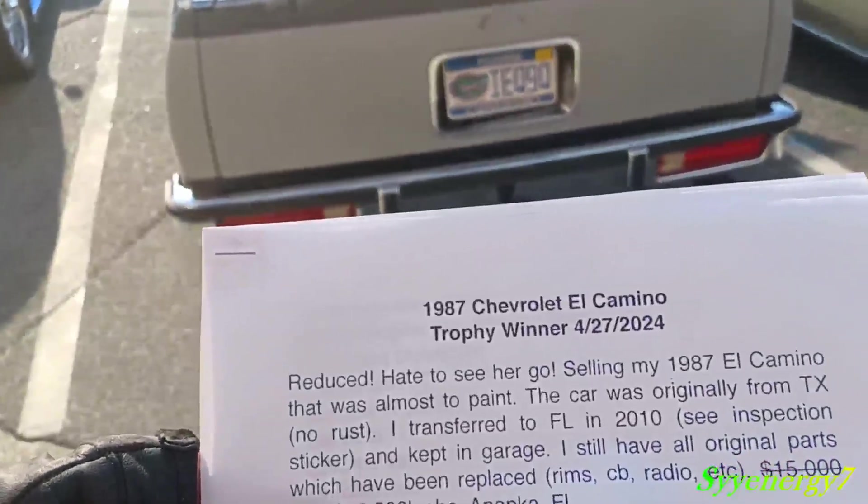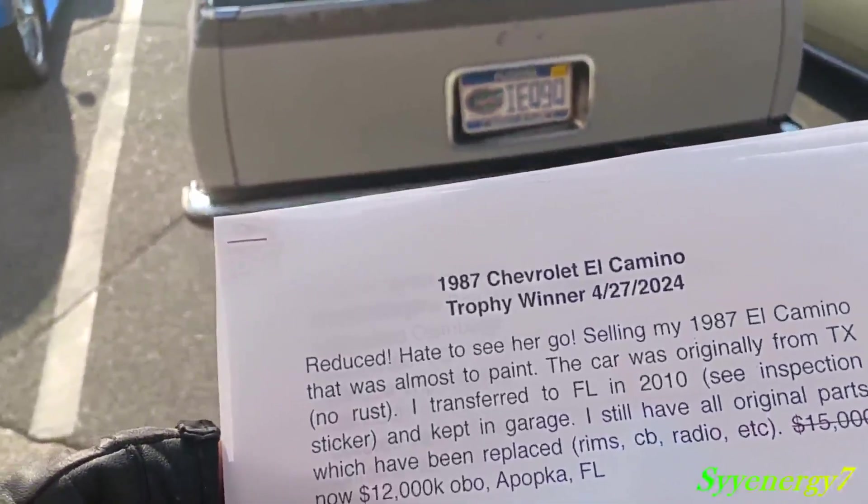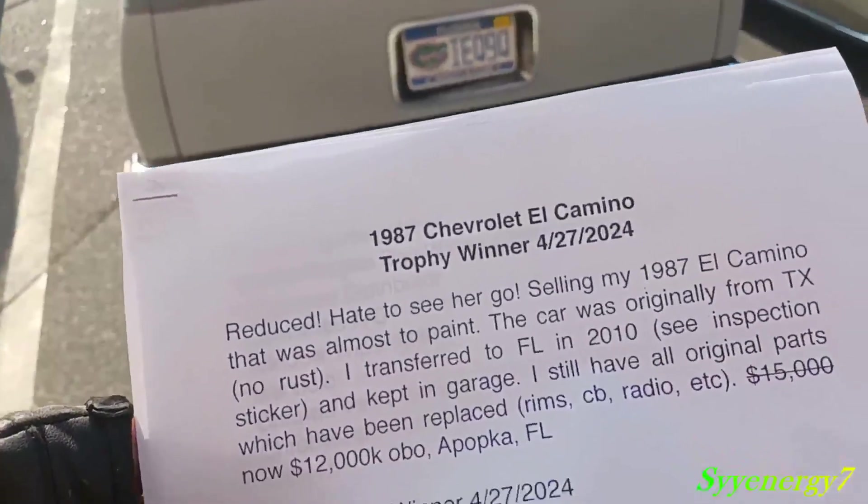He hates to sell it. Originally from Texas, no rust. His father had it, then he had it — it was originally from Texas. So that's all he's selling it for.